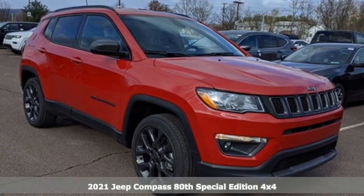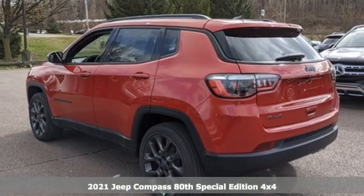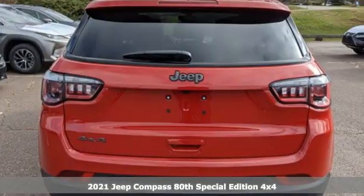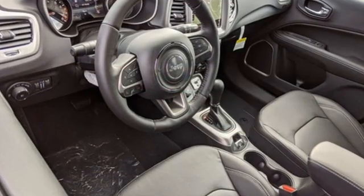It's a new 2021 Jeep Compass. Its size makes it practical, and since it's a Jeep, it can go practically anywhere. It comes with all the amenities you need, including an inline four-cylinder engine.